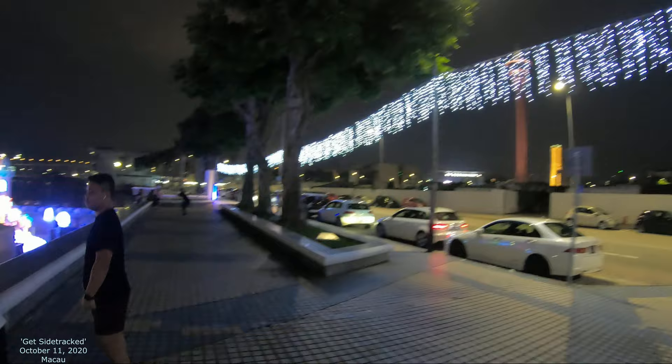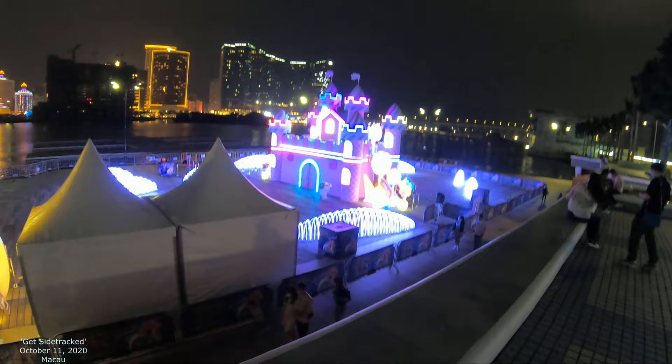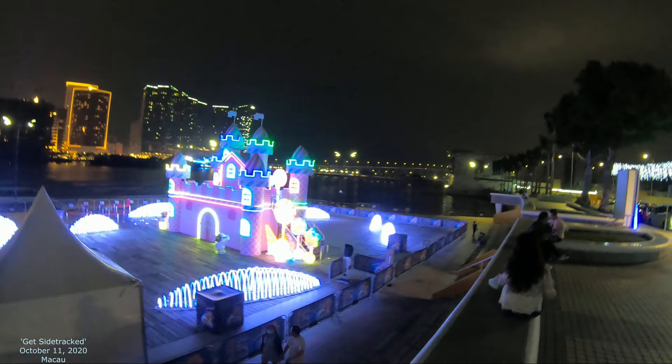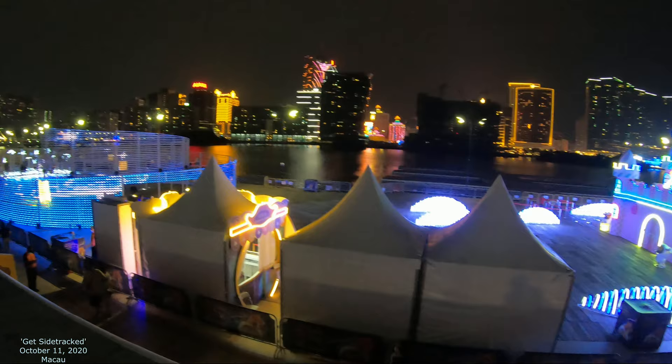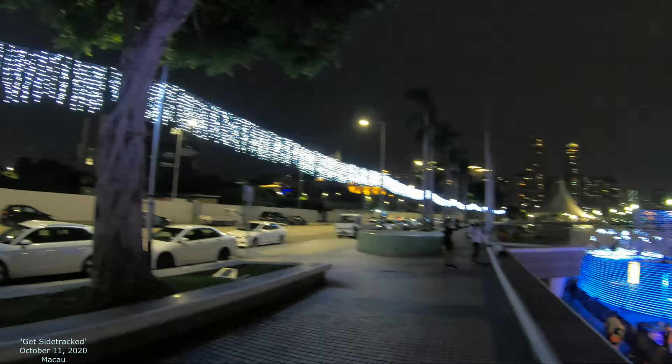Then we have the Macau Tower. It looks like there's kind of a candy theme — I see that all the way throughout there was a candy theme. There it is. Got to view the whole skyline there too, and Macau Tower right there.